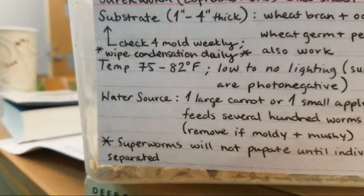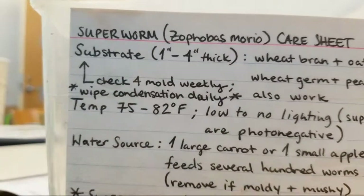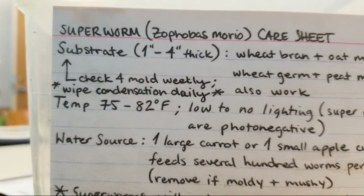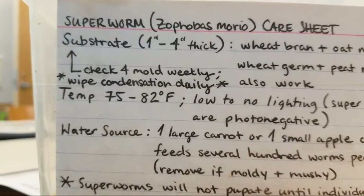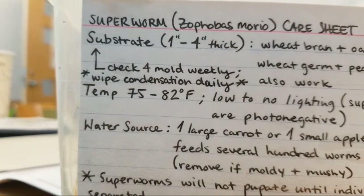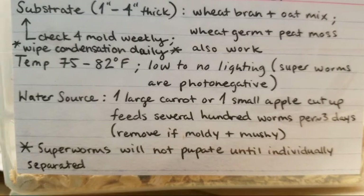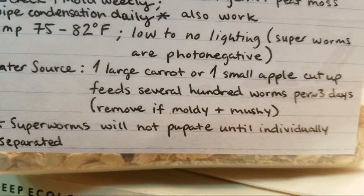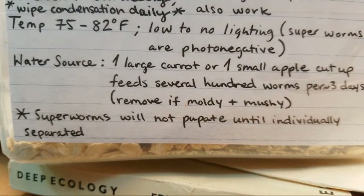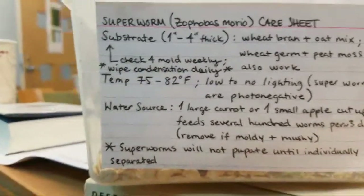Sarah put some really cool super worms — and they're not Tenebrio, they are Zophobas morio. Here are the instructions for those of you who want to do it. She suggests a substrate one to four inches thick of wheat bread and oat mix; wheat germ and peat moss also work. Check for mold weekly. Wipe condensation daily. Temperature should be 75 to 82 degrees Fahrenheit. Low to no lighting — super worms are photonegative. Water source: one large carrot and one small apple, cut up. Feed several hundred worms per three days. Remove if moldy or mushy. Super worms will not pupate until individually separated.